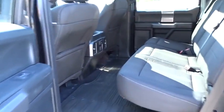Fog lamps, CD player, MP3 player, power door locks, power windows. This vehicle offers reliability and good looks at a great price. So come in and take a test drive today.